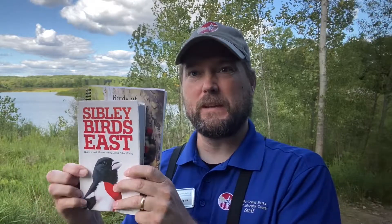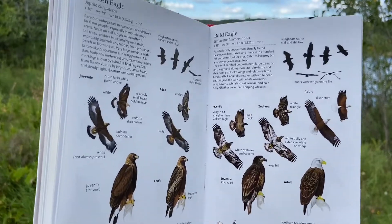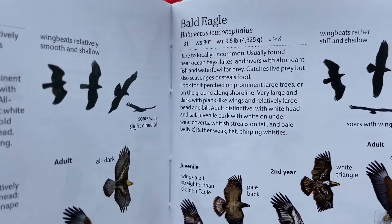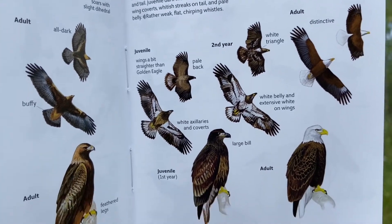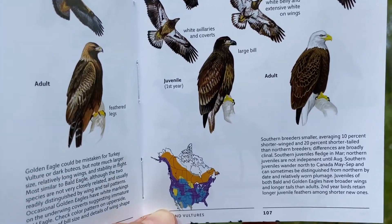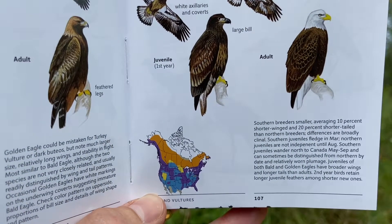First, what this book is not. It is not an identification book like the Sibley Guide to the Birds of Eastern North America. The Sibley Guide is an essential bird identification resource for any birder. It includes detailed descriptions and color illustrations of each bird, giving valuable information on identification and general regional ranges of the birds of Eastern North America. No birder should be without an identification guide like this one.